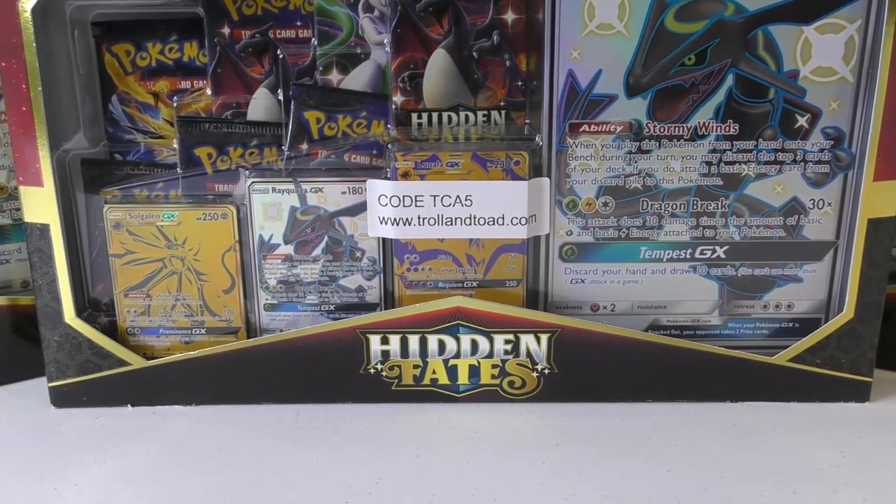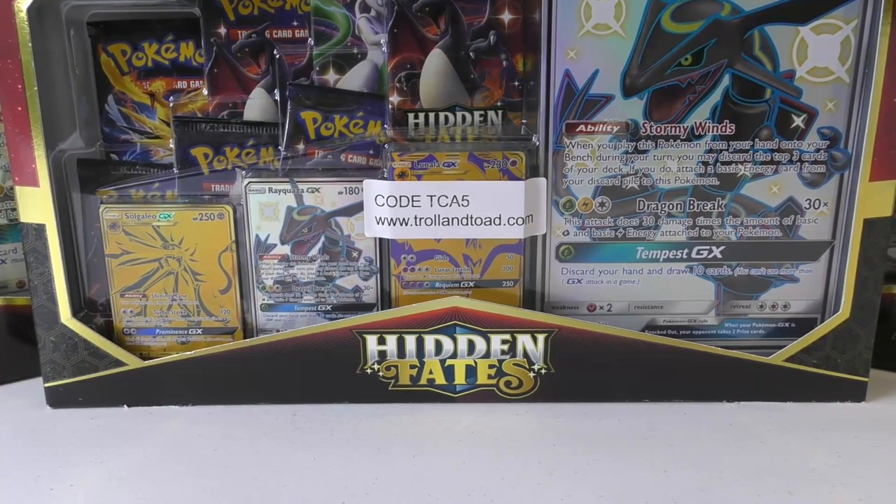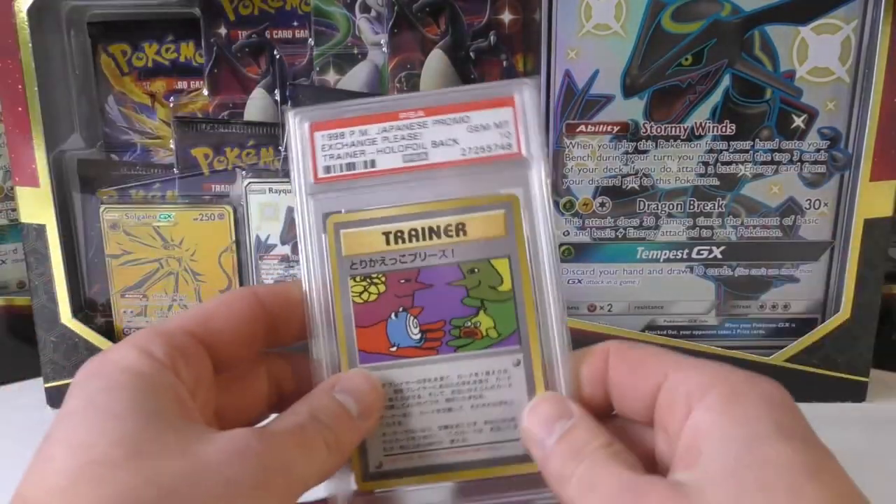Hey YouTube, this is TCA Gaming. In this video I'm going to show you guys some stuff that I bought, some pretty exciting news coming up, and then we might actually open up a few things at the very end. First I'm going to start off with one of the few Japanese cards I'm going to be adding to my personal collection.